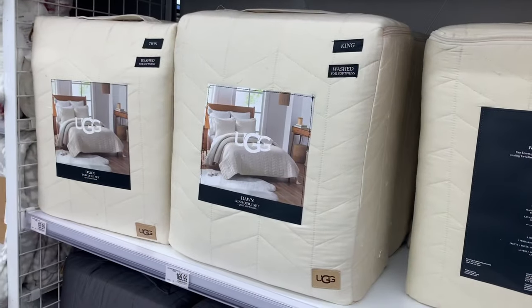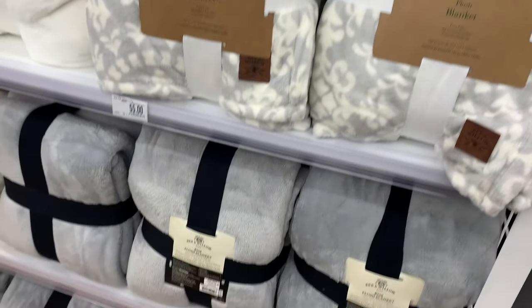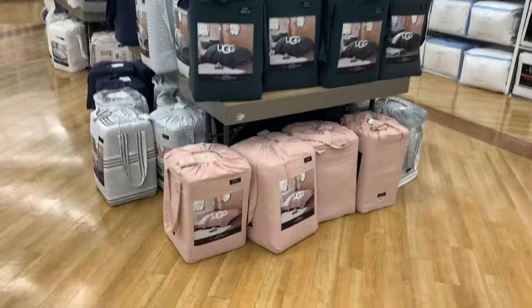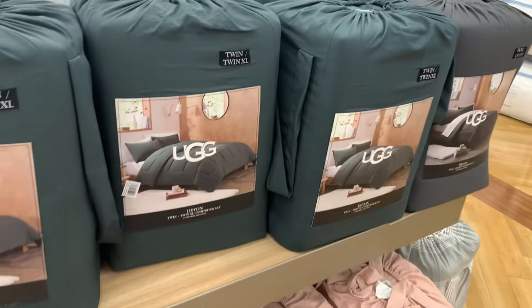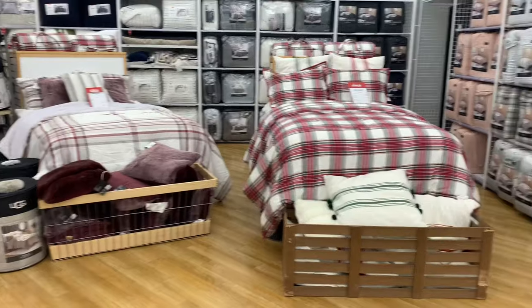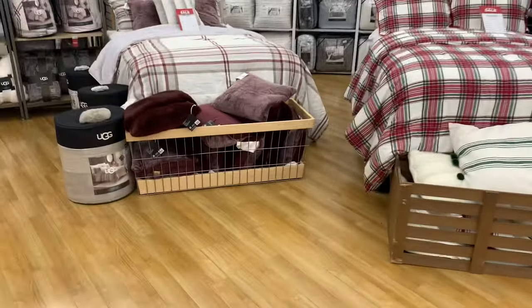One of the main reasons I came is to see what's new in UGG. There's a king quilt set for around $170, and throws for $55. They have all kinds of UGG bedding in solid colors with really good quality — the twin is $79, queen is $99, and king is $129. So much of this section is UGG.